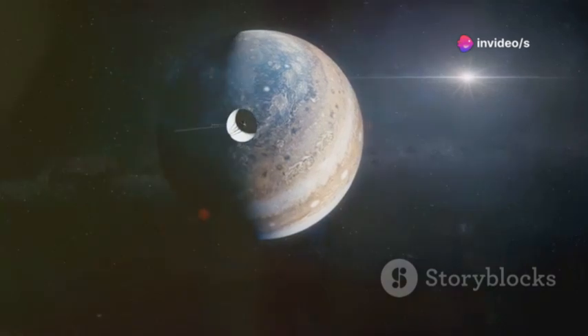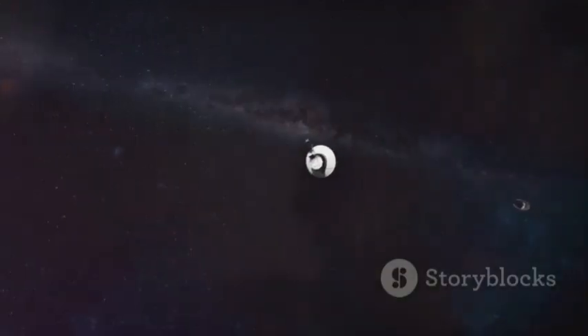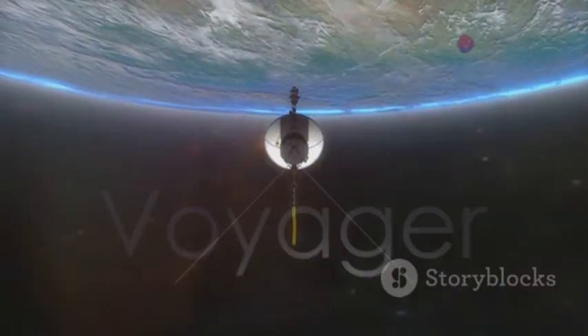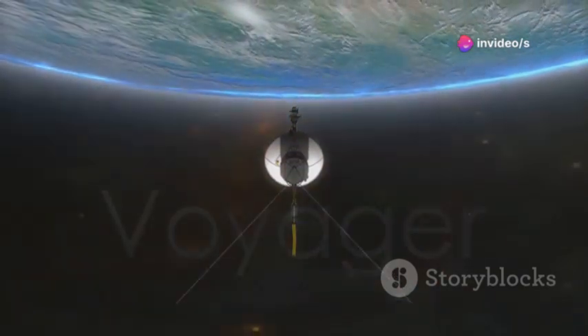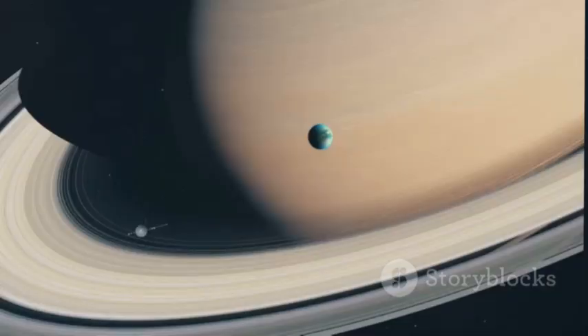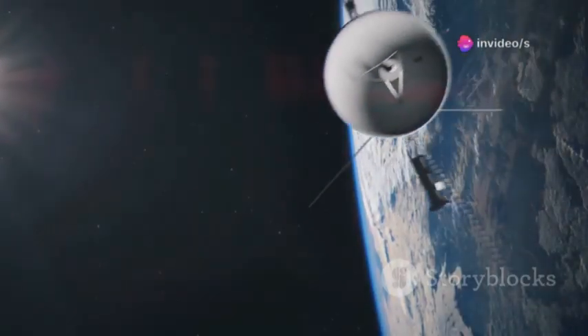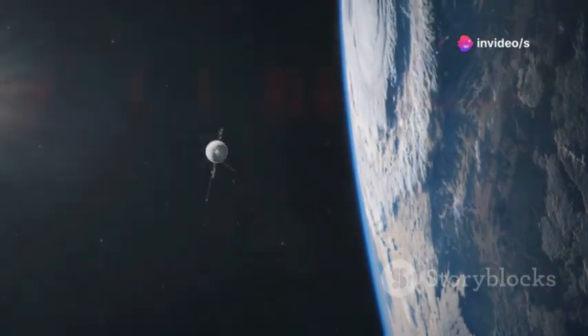After Saturn, it left the planetary plane, heading for the stars, while Voyager 2 continued to Uranus and Neptune. Voyager 1's new mission: to find the true edge of the Sun's domain, the Heliopause. It was venturing into uncharted territory where no probe had gone before. The journey beyond the planets was just beginning. Voyager 1 was about to redefine what we thought we knew about the solar system's boundary.